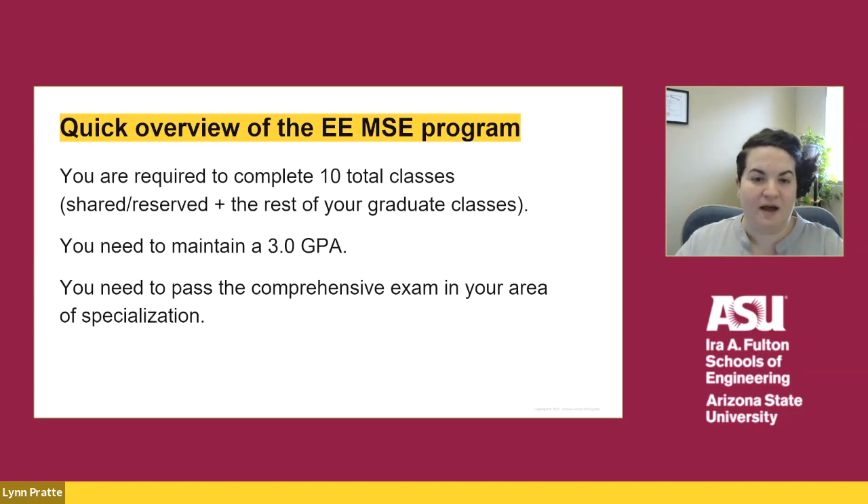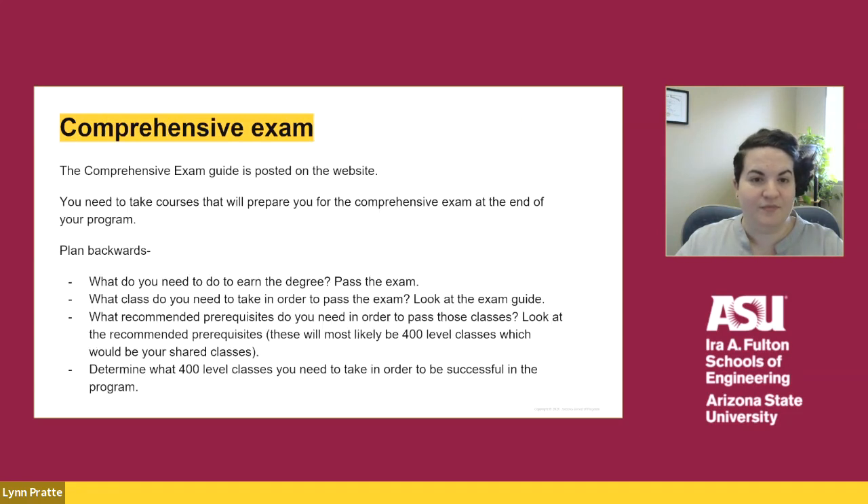Pay attention to which of your pathway courses in your undergraduate degree that you like the most — you might want to select that as your area of specialization for the graduate program. At the end of the EEMSE degree, you need to pass the comprehensive exam. The comprehensive exam guide is posted on the website, and you need to take classes that are listed in the guide for your area of specialization.